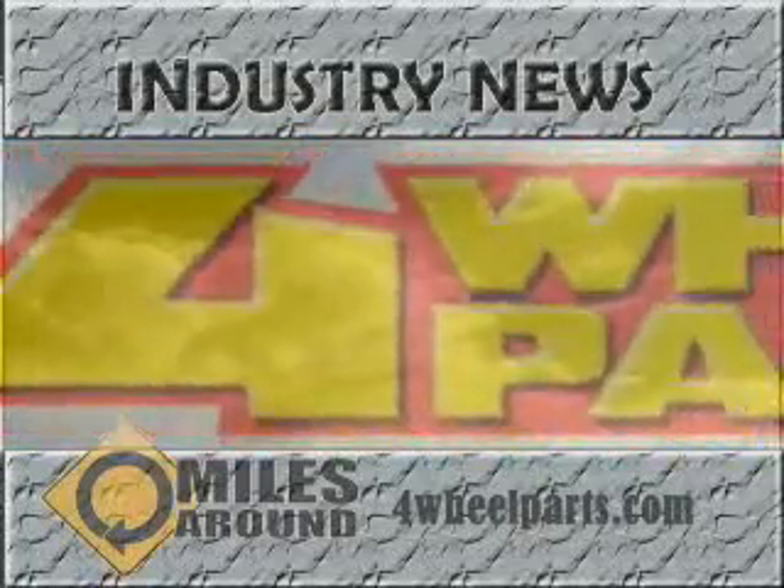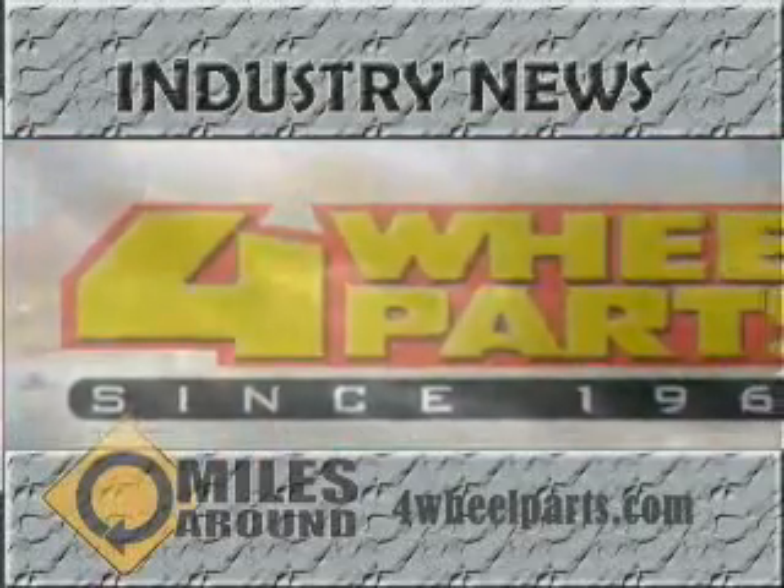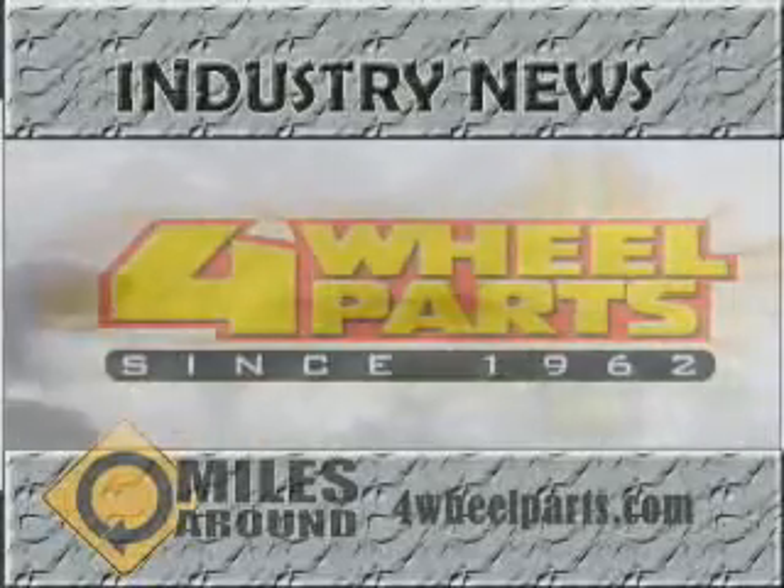Industry News is brought to you by 4Wheel Parts and Performance. Whether over the phone or in person, their friendly staff consists of knowledgeable and enthusiastic representatives who can deliver your off-road dreams today. Check them out at 4WheelParts.com.